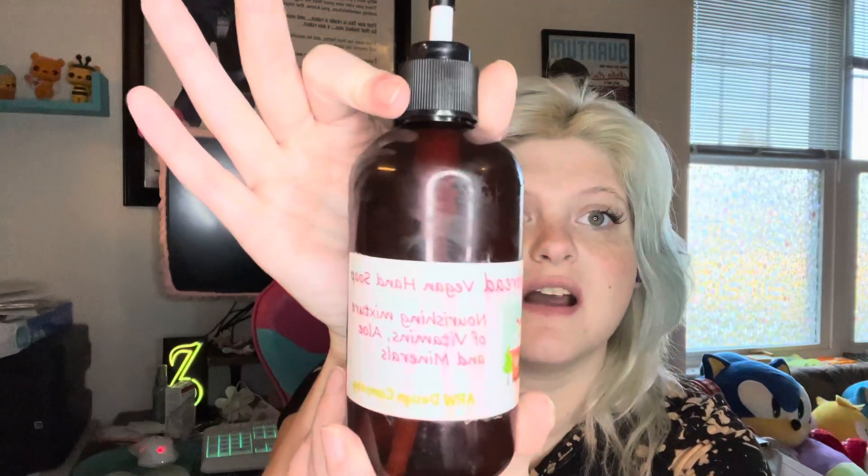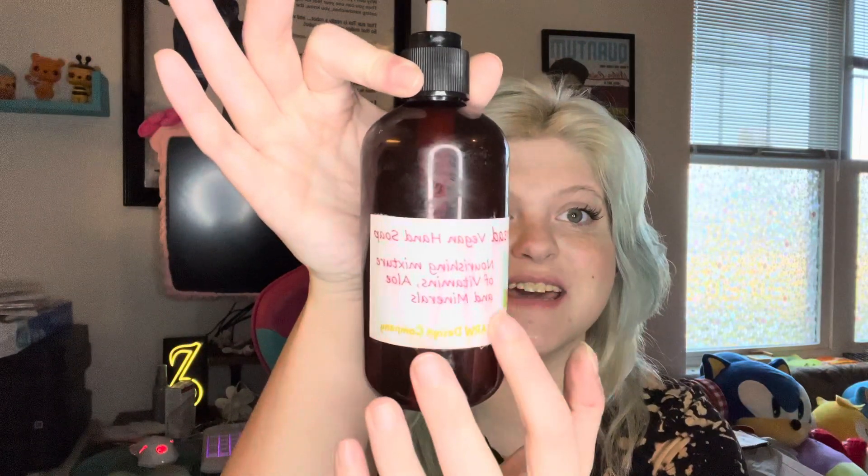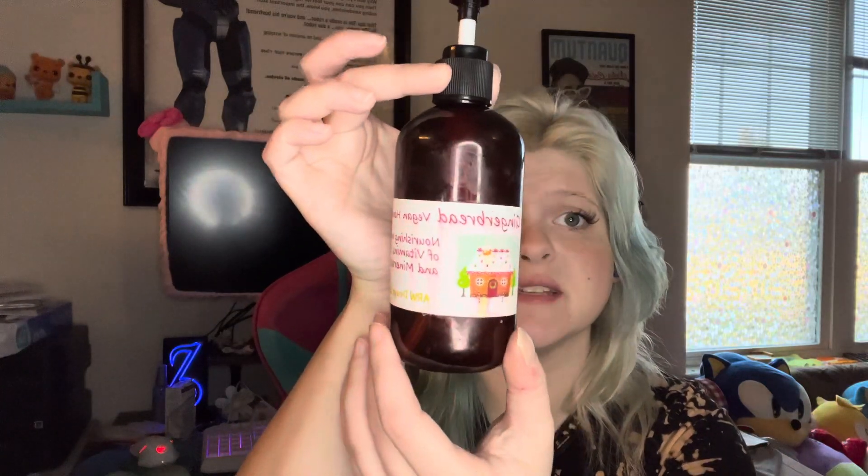Next thing: hand soap. I got this from a small vendor at a craft fair. As you can see, it's handmade — you can tell by the fact that the water made the label bleed. I looked her up; she does not have a website, sadly. Otherwise I would link that down below because we love supporting small business here. It is vegan hand soap in the scent gingerbread. It was so good — it smelled so good. I wish I bought more than one bottle because it is lovely. This was $9.